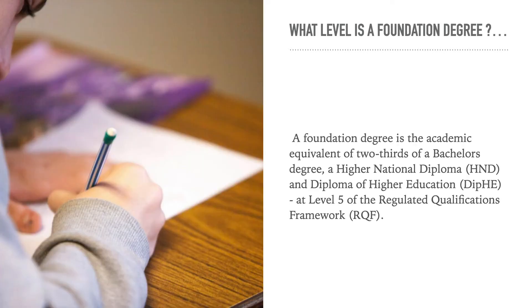So what level is a foundation degree? A foundation degree is the academic equivalent of two-thirds of a bachelor's degree, a higher national diploma, and a diploma of higher education.